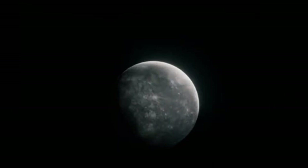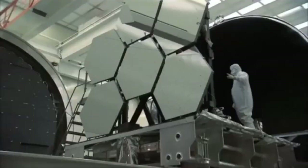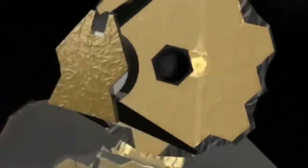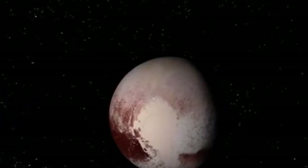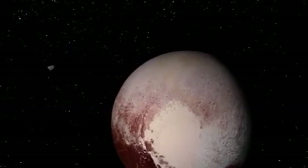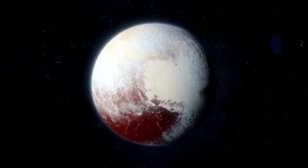The James Webb Space Telescope, humanity's most advanced instrument for exploring the cosmos, has once again delivered a revelation of monumental significance. High-resolution images of Pluto are fundamentally reshaping our understanding of this distant dwarf planet. Once regarded as a frozen and lifeless relic on the outer edges of our solar system, Pluto is now emerging as a complex and dynamic world teeming with secrets that defy prior scientific assumptions.